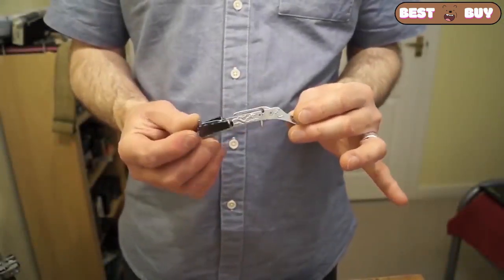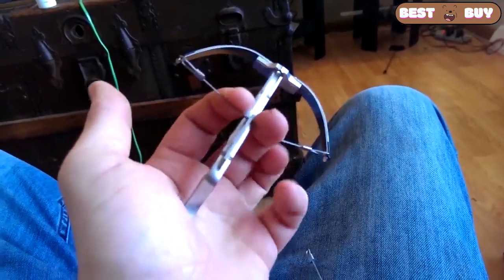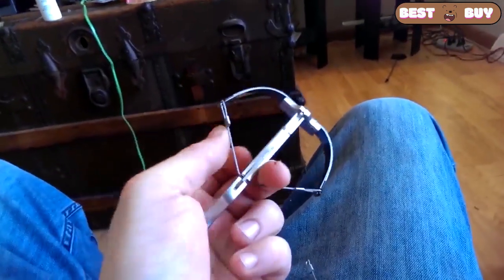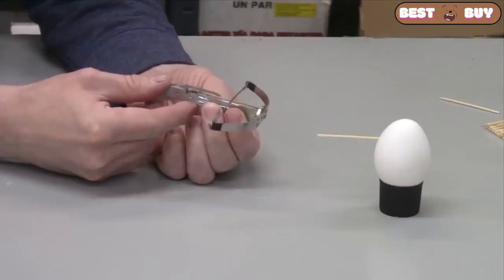In China, miniature crossbows for shooting toothpicks have gained popularity. Shoots far and quite strongly. It costs just about a dollar.